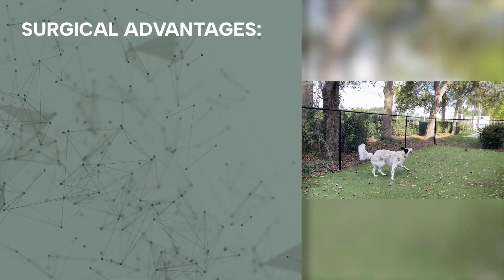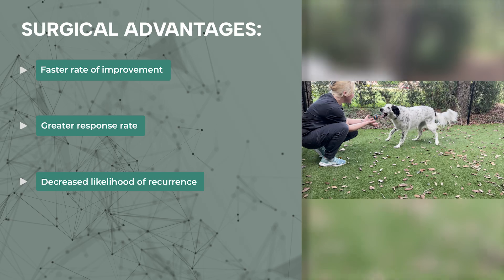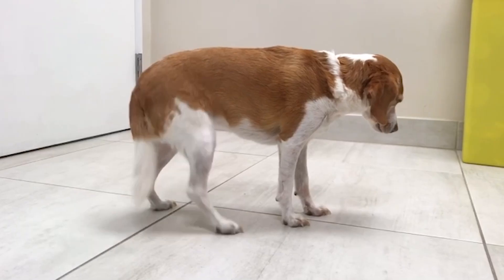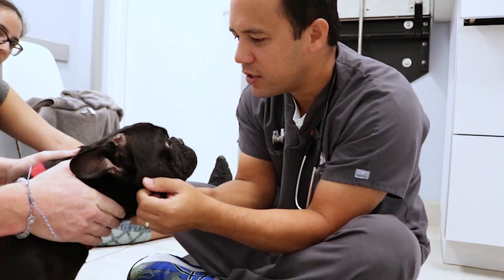In general, dogs treated with surgery typically improve faster, have a greater response rate, a lower likelihood of this happening again, and a lower likelihood of this getting worse. Cervical disc disease is a very manageable problem in our patients, but without timely intervention, it can progress quickly and cause unnecessary pain and suffering. If you notice signs such as neck pain or difficulty walking, we strongly recommend that you bring your pet to a veterinary neurologist as soon as possible for the best chances of recovery. The experts here at Southeast Veterinary Neurology are here to help you.